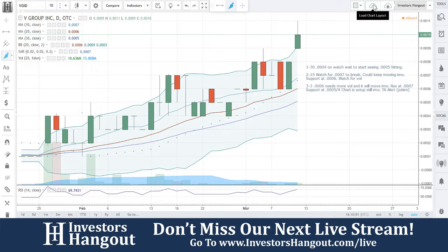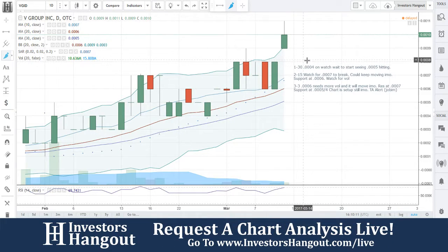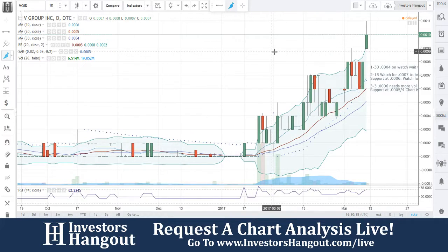Chart is set up, in my opinion. Technical analysis alert. And Jobum was the one that brought this to us. It's been a week now since we looked at this stock, just trying to get through them. You guys are making a move today up to 00011.